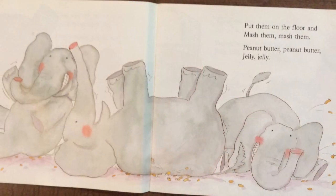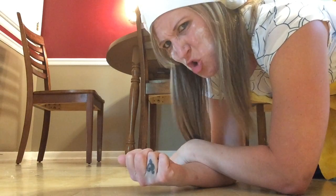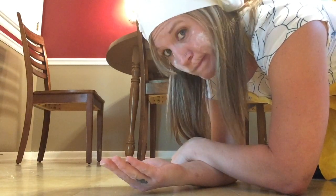Put them on the floor and mash them, mash them. Peanut butter, peanut butter, jelly, jelly. Peanut, peanut butter, and jelly. Peanut, peanut butter, and jelly.